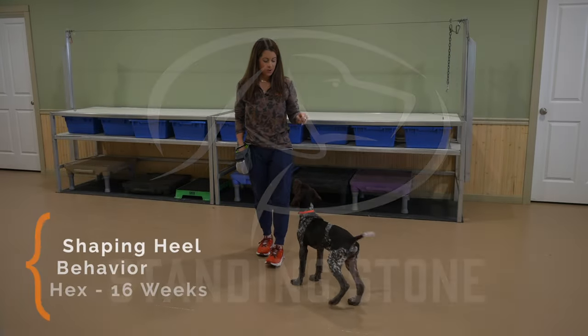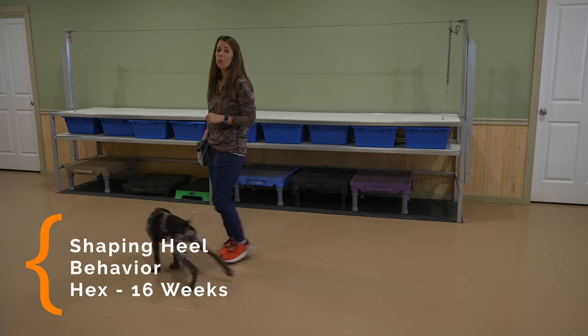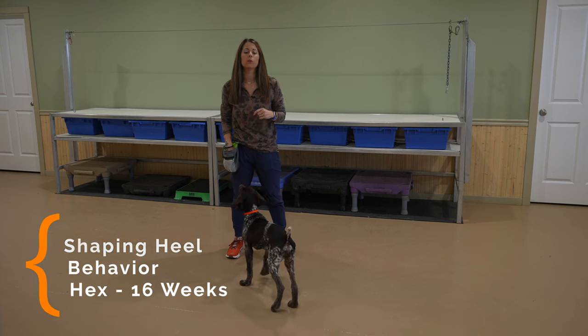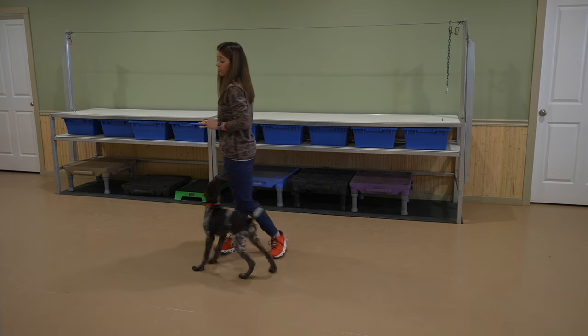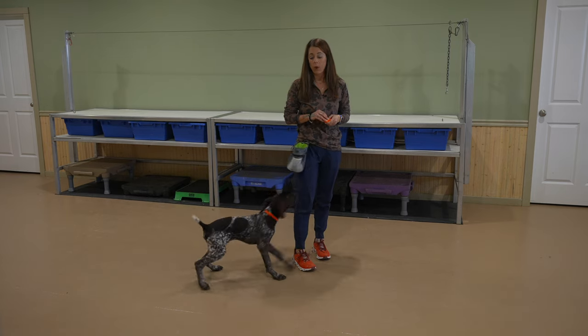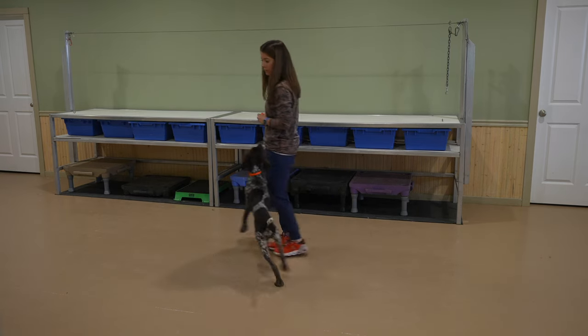Hey guys, Kat here from Standing Stone, and I have Hex with me for another training session. He is 16 weeks old, and we are going to start shaping the heel behavior. He doesn't know how to heel yet, but we have done a ton of training sessions with clicker training and positive reinforcement.